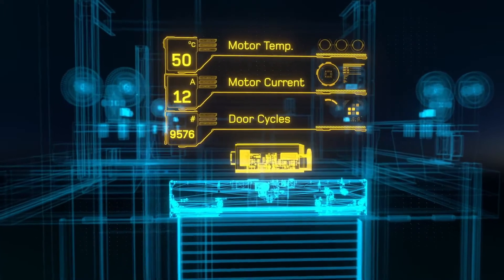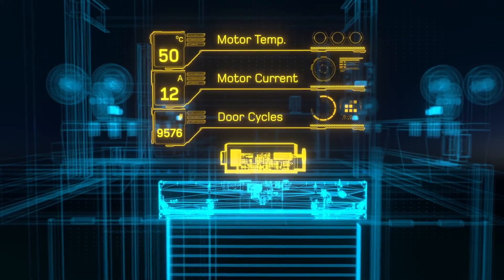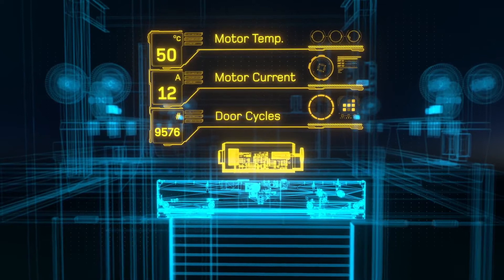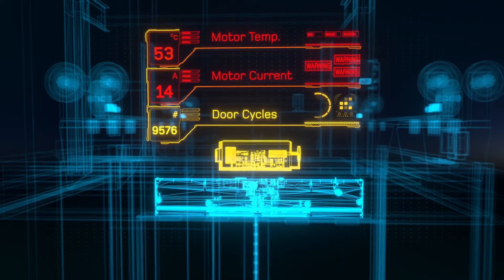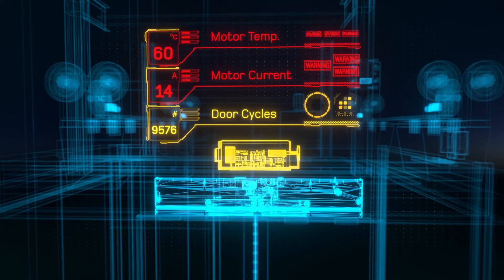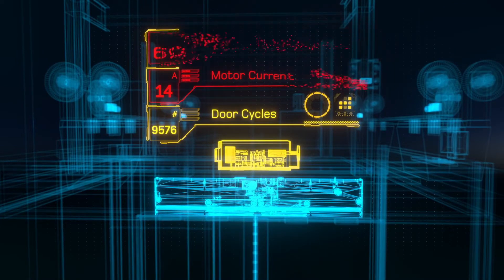As an example, above the door there is critical equipment that opens and closes the door and ensures smooth operation. Connected sensors measure real-time data points like the door's motor temperature, voltage consumption, and open and close cycles.